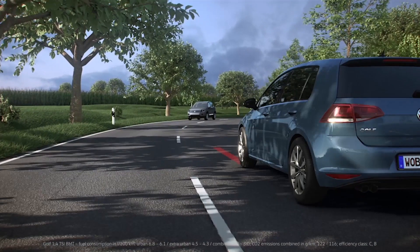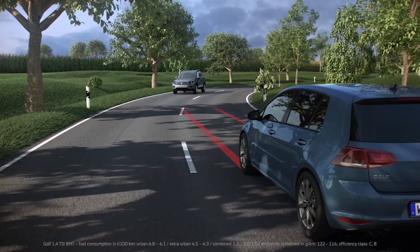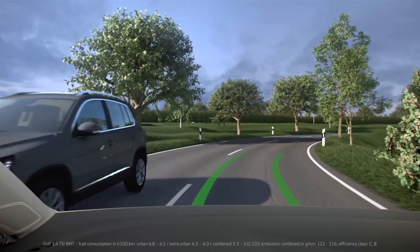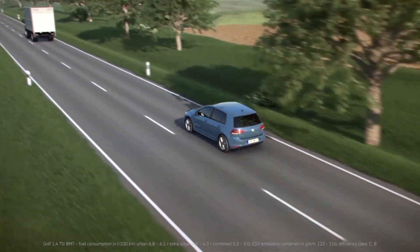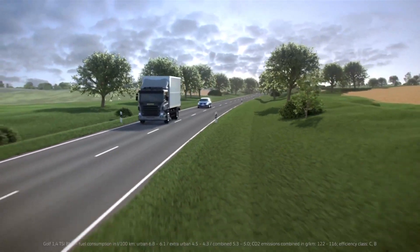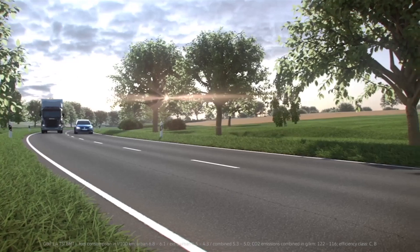The driver is distracted and the car is about to wander out of its lane. But Lane Assist is always one step ahead — before the Golf strays out of its lane, it steers the car in the right direction. Of course, the driver can override the Lane Assist function. If he deliberately moves the steering wheel or specifically indicates to change lane, then Lane Assist does not respond.